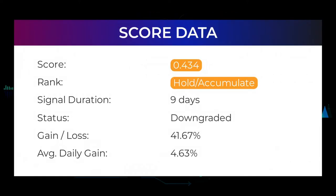Our systems currently rank the Borks Technology stock with a 0.434 score, and our system has ranked Borks Technologies as a buy or hold candidate since April 19, 2022. If you were following our analysis, you would have had an amazing gain of 41.67% since we first told you to buy Borks Technologies nine days ago. This is an average return of 4.63% per day since first recommended.